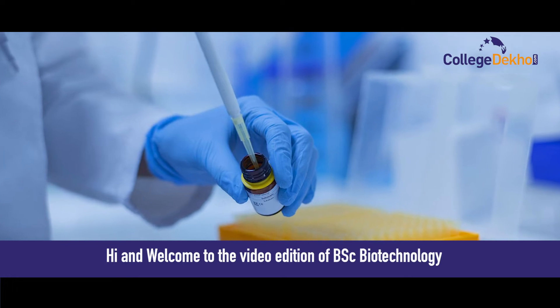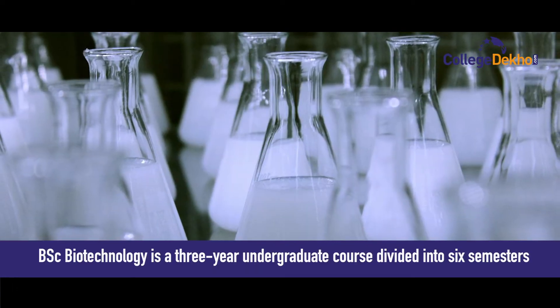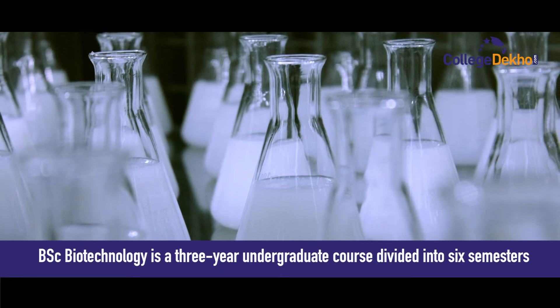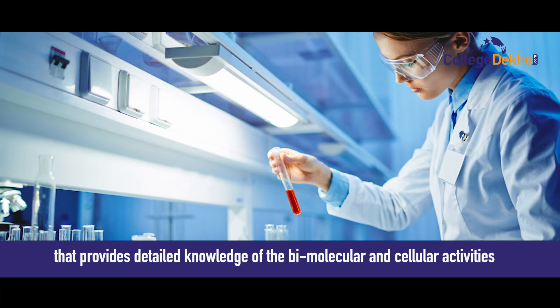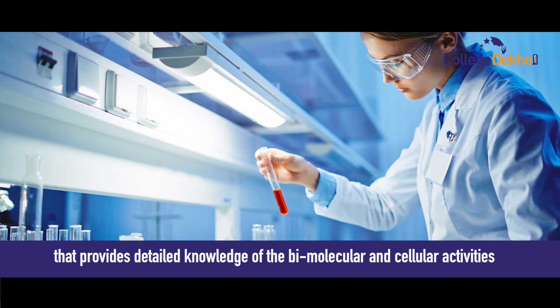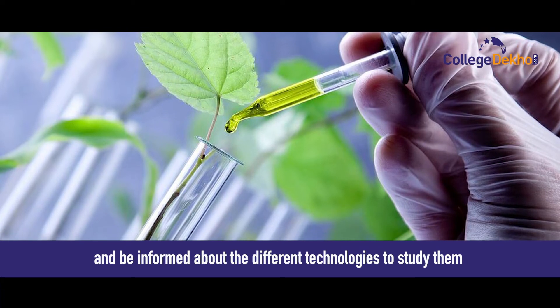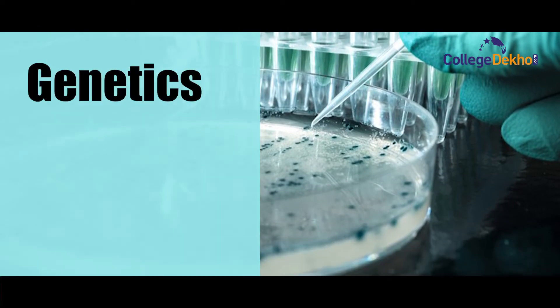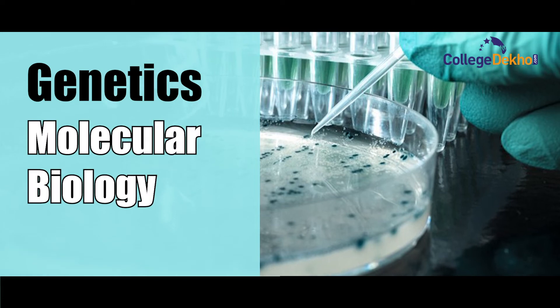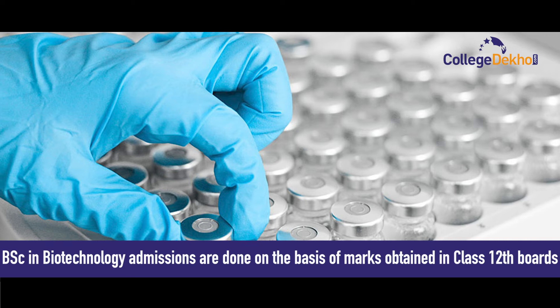Welcome to the video edition of BSc Biotechnology. BSc Biotechnology is a three-year undergraduate course divided into six semesters that provides detailed knowledge of bio-molecular and cellular activities, and informs about the different technologies to study them. BSc Biotechnology subjects include genetics, molecular biology, and chemistry.